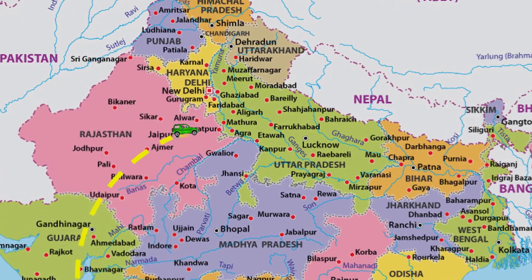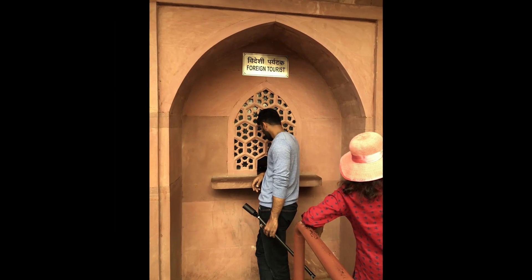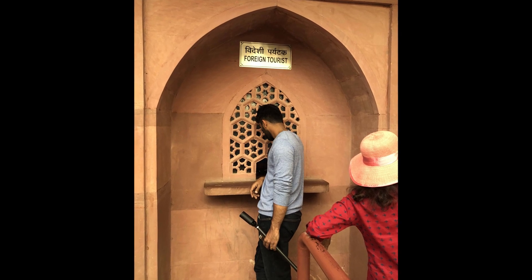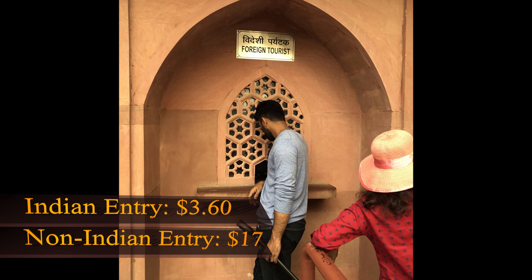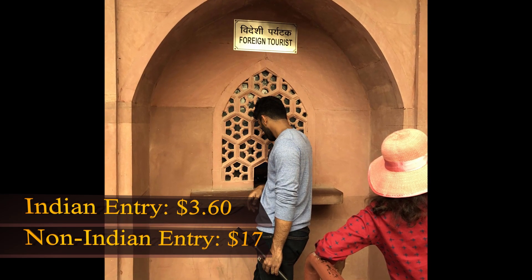After our day in Jaipur, we hopped in a four-hour car ride to Agra, which cost $33. Now it's time for the iconic Taj Mahal. It cost $0.60 for Telwin to get in. It costs $14 for me and an additional $3 for both of us to get inside access to the tomb.